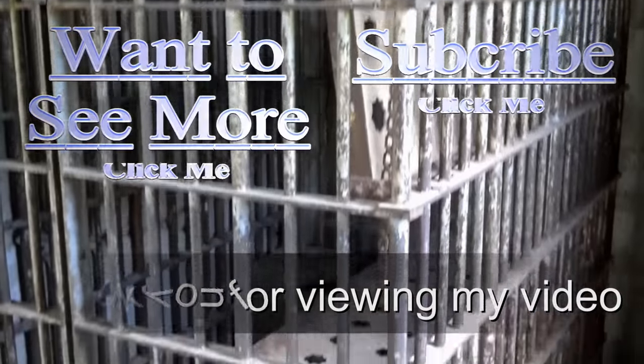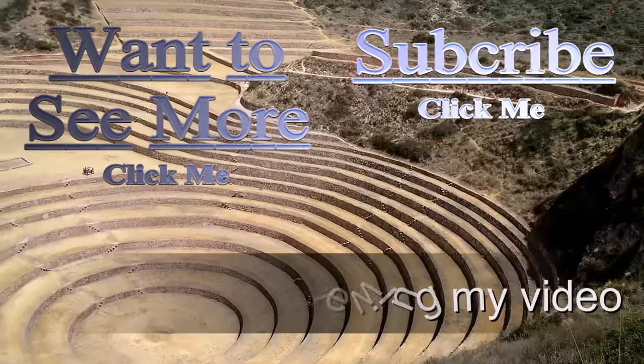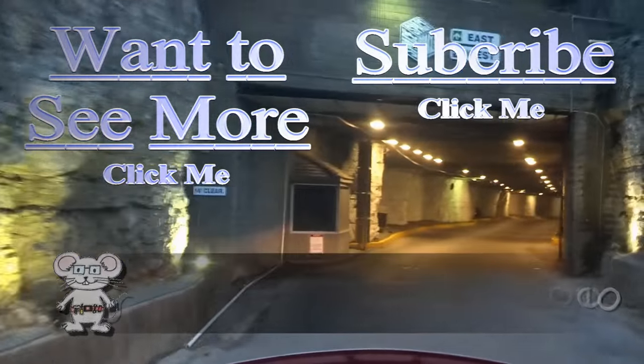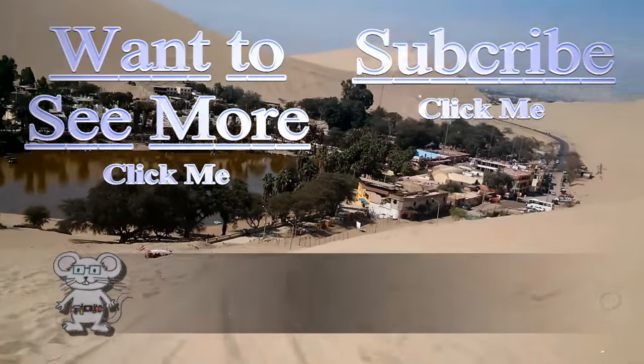Thank you for watching my video. I do have more for you to view — just press on the button. And if you would like to subscribe to stay up to date, you can push that button too.